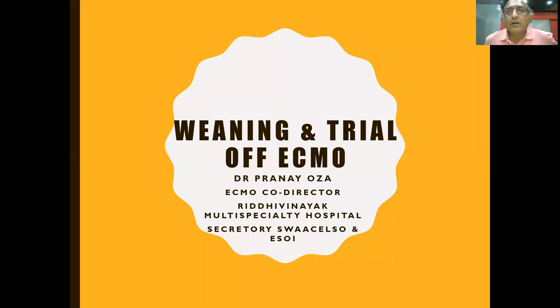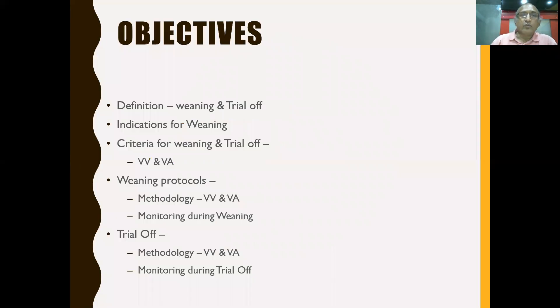First of all, I'd like to thank the organizing team for inviting me for a virtual meet. I'll be talking on Weaning and Trial-off of ECMO, covering both VV and VA ECMO in these 20 minutes. What I'm going to discuss is the difference between weaning and trial-off, the indications and criteria, and the protocols for both VV and VA ECMO.